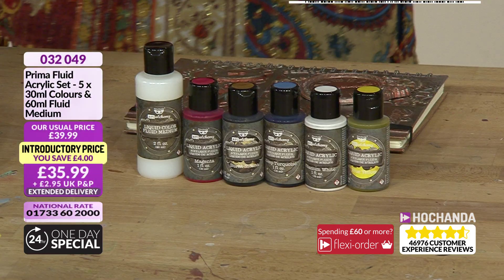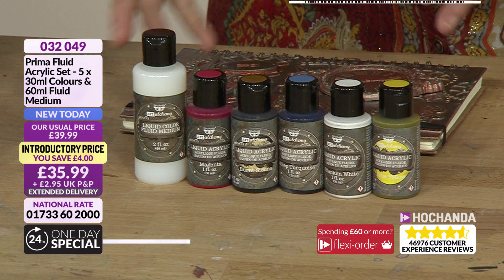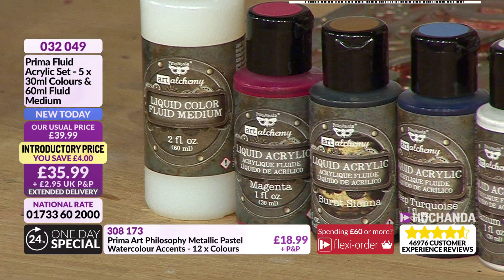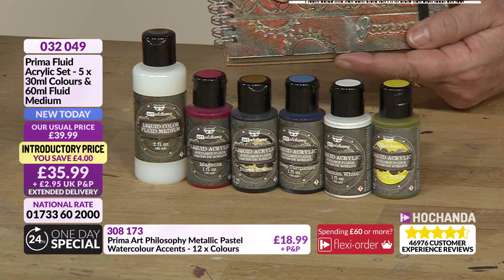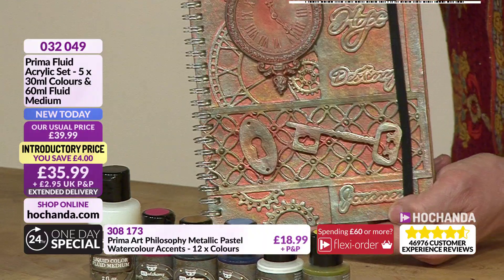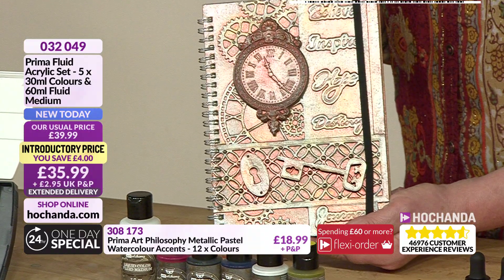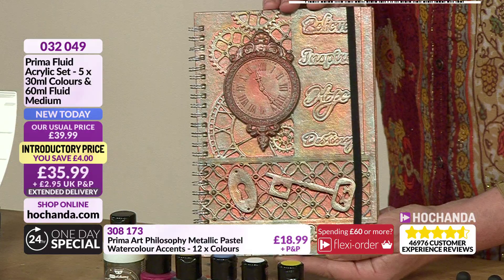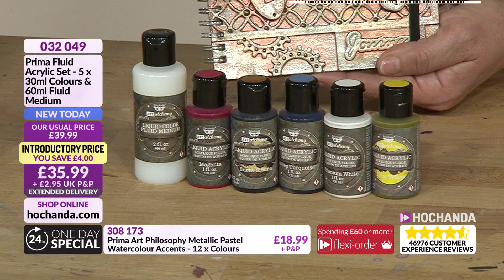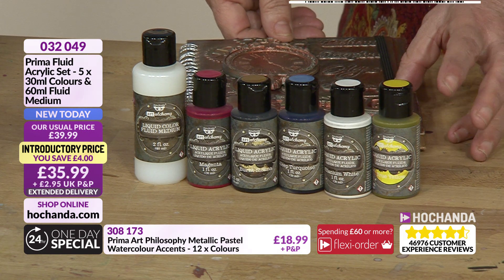These are your fluid acrylic sets. I'm familiar with acrylic paint but I'm not sure how this behaves with the medium - we'll learn more about that with Anthony. £35.99, item number 032049. There's a project sat behind here so I'm guessing it has been used. I'm going to be learning the same as you during this hour. Got a lovely array of colours - your lighter white so you can lighten any colour. You've got three colours which mimic your primary colours: a deep turquoise, a gorgeous pink, and brown which is going to give that antique look.